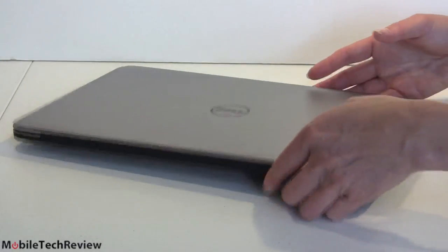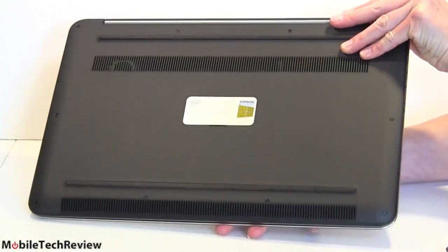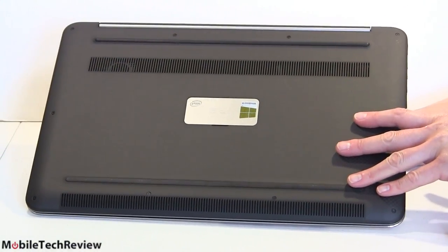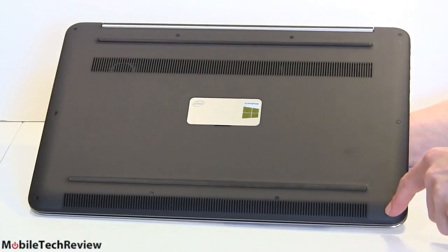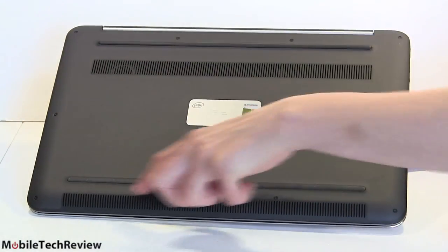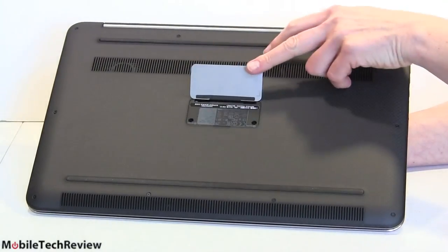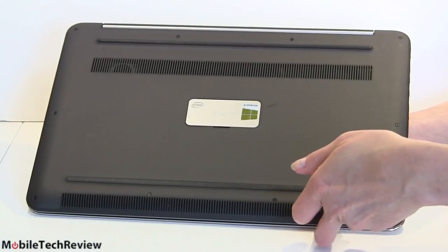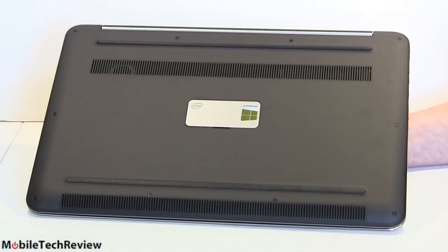It's not hard to open this — you just flip it over, and just like the other XPSs, there's a nifty carbon fiber bottom. There are a lot of Torx T5 screws around the edges. When you lift up the service tag cover right here, there are two Phillips head screws. Unscrew those, work off the cover from the front edge, and you can get to the insides.